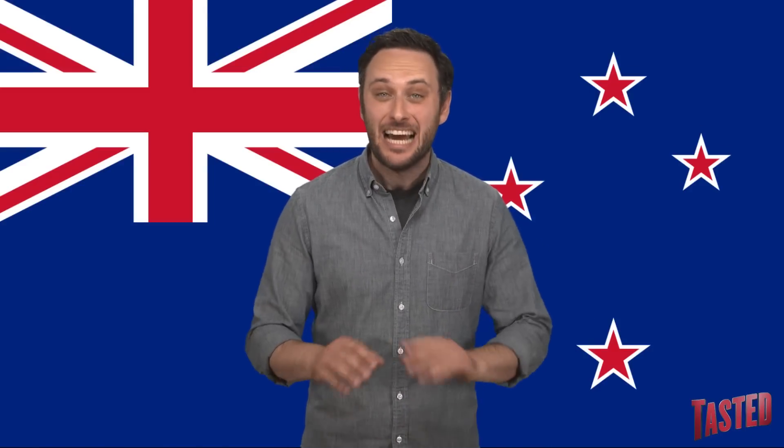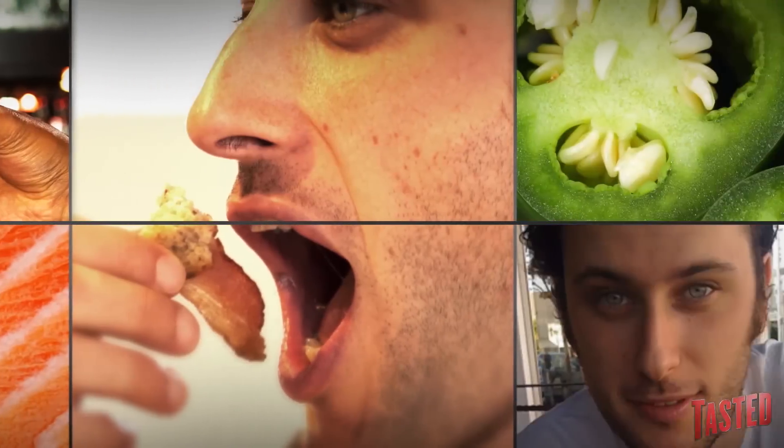We've got some McNews coming out of Australia and New Zealand today. It's very McCiting. Howdy, bitches. It's me, Noah Galooten. Guess what?